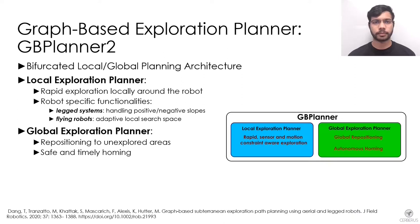At the core of our autonomy lies the graph-based exploration planner called GP Planner, which utilizes a bifurcated local and global planning architecture. The local planner is responsible for rapid exploration within a local space around the robot and provides functionalities to handle robot-specific constraints. The global planner is responsible for repositioning the robot to unexplored areas of the map when the local layer cannot find an informative path.